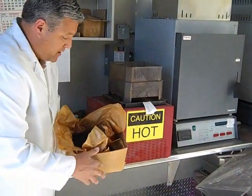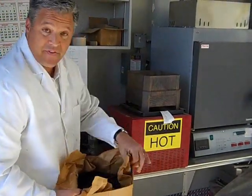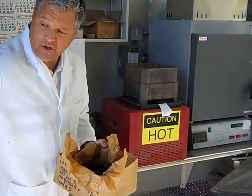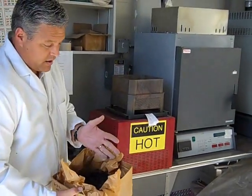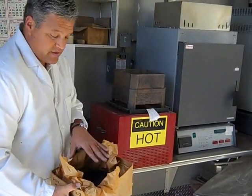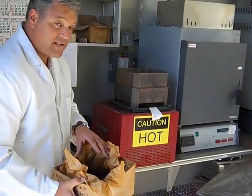We also do asphalt testing here. We actually take physical samples of the asphalt that's used on the roadways. This is what we drive on and ride our bikes on everywhere in San Francisco, and there are certain requirements that this material has to have. This stuff is called asphalt.